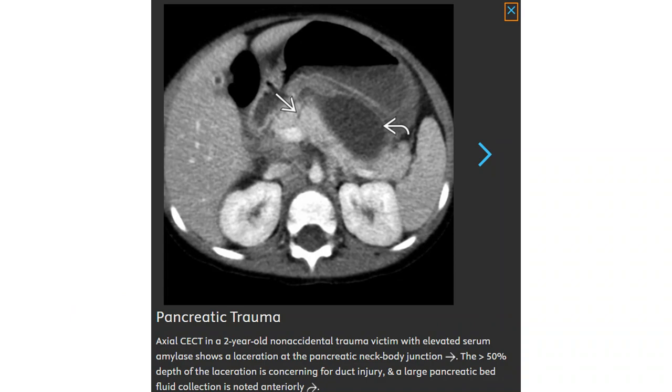Contrast-enhanced CT in a blunt trauma victim with elevated amylase shows a laceration at the pancreatic neck and body junction, with more than 50% depth of the laceration concerning for duct injury, and a large peripancreatic fluid collection noted anteriorly.